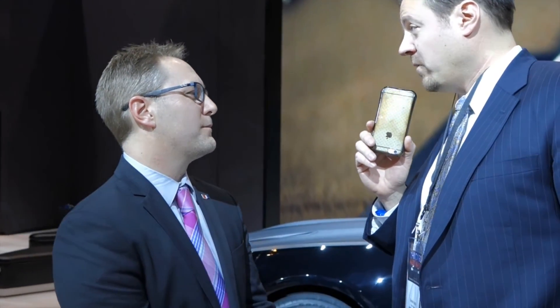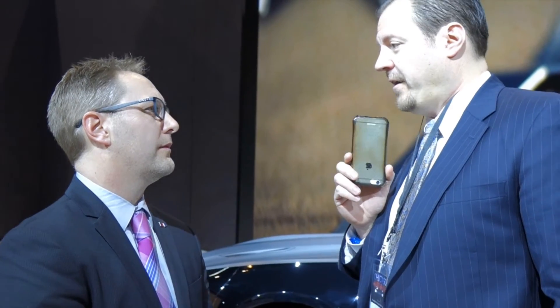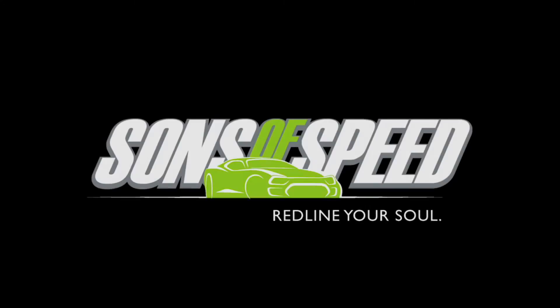Is there anything else you can tell us about what's coming in 2017 for Corvette? Nothing I can tell you right now. There are some things coming that I think people will be pleased about, but we'll have to wait a little time before we can divulge that. Thank you very much, Mr. Christensen. Thank you. Brendan DePell with Sons of Speed.